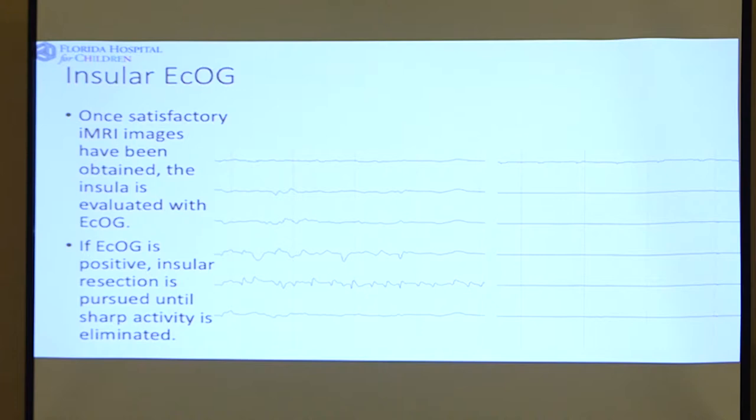The other thing we've chosen to do is to record from the insular cortex, which is deep gray matter that sometimes causes trouble. What you can see on the left-hand side of this slide is squiggles on the ECoG that we're recording. After we've done an adequate resection, that quieted down, and we think that helps as well.